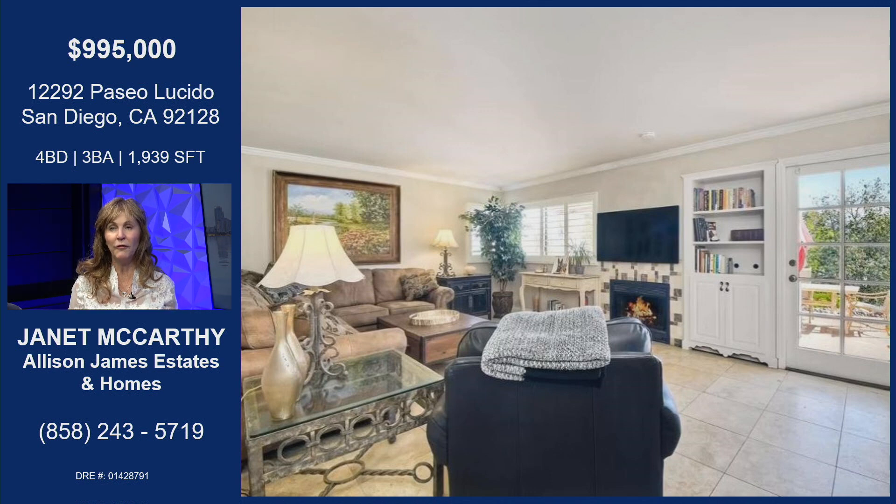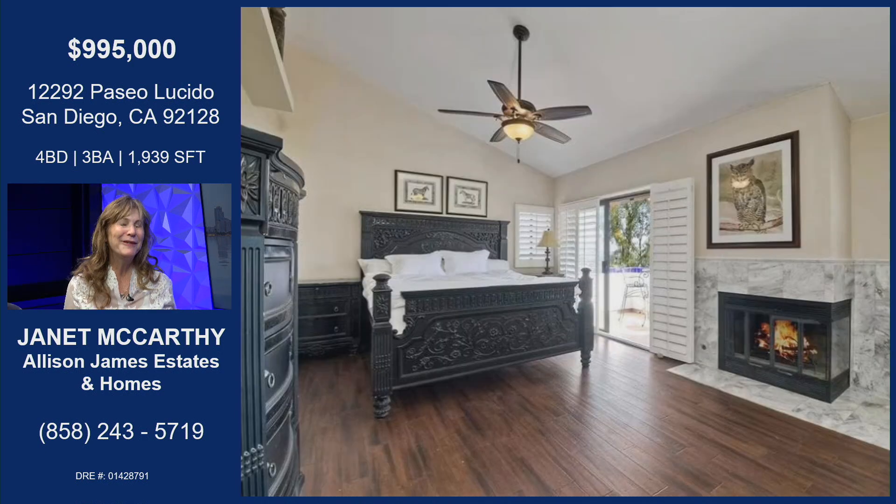What a view! Two fireplaces — one downstairs and one upstairs. Upstairs, this is the master bedroom. I love a master bedroom with a view, a fireplace, and high ceilings. This is the one that you want.